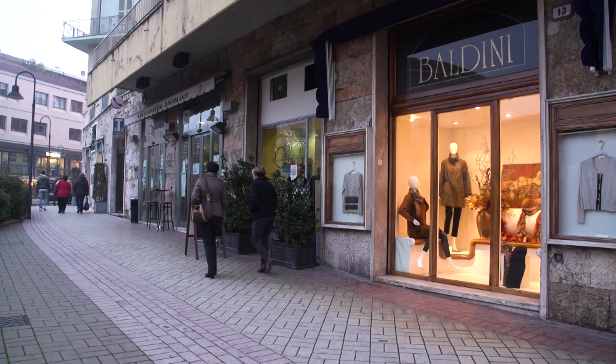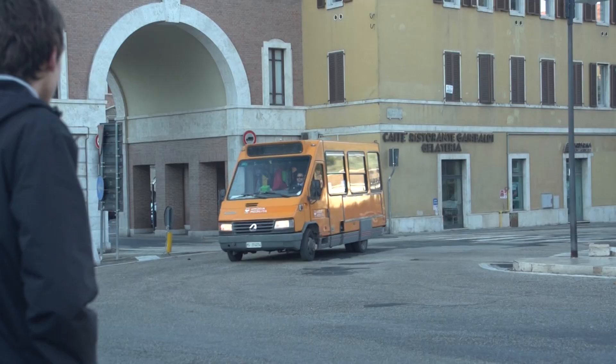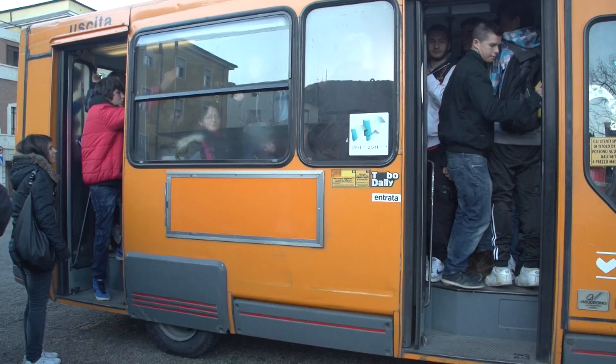But it's not terribly interesting — you just pass by some bland modern buildings along the way. So stick with the bus, or you could take a taxi, which would be especially good if you're staying at a small hotel in the middle of the old town, where the buses don't go.